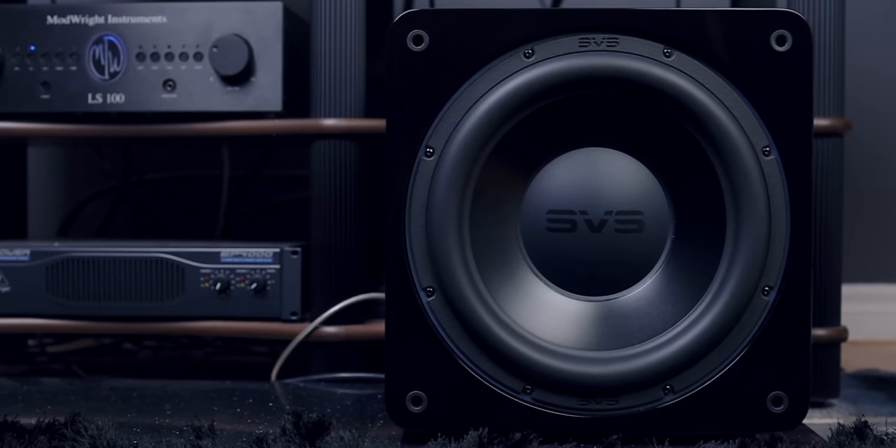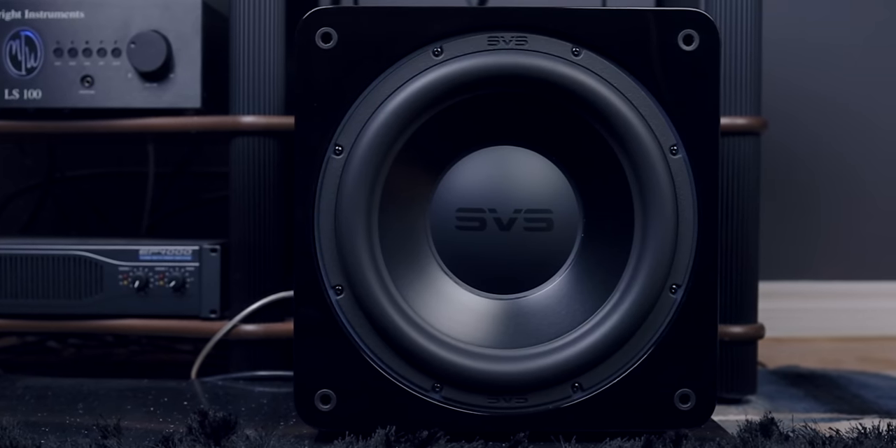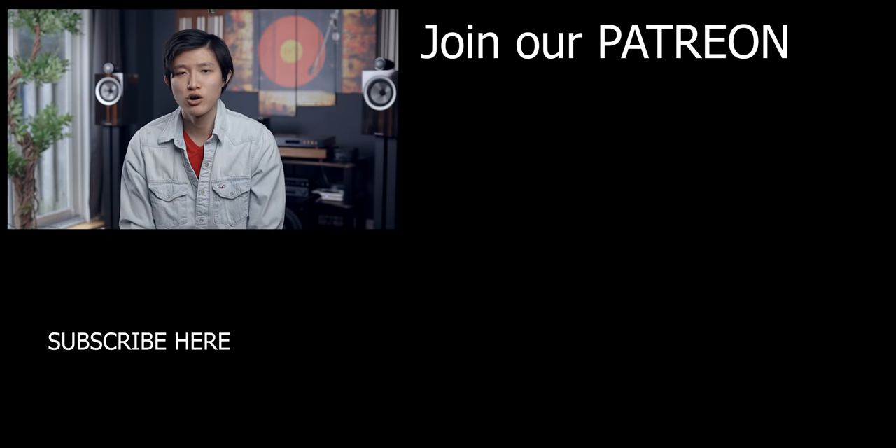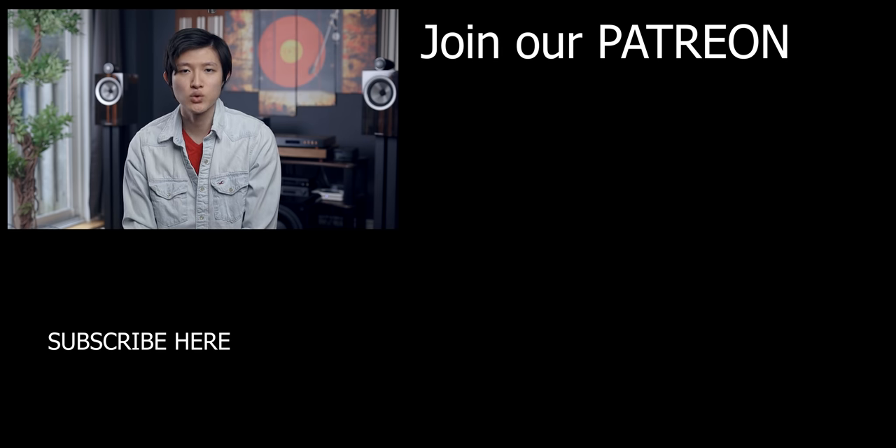I definitely recommend the SVS SB3000 subwoofer for anyone looking for a subwoofer for movies and even for music. If this video was helpful, make sure to subscribe and click the like button, and consider joining our Patreon to keep us independent and keep these honest reviews coming. Until next time.